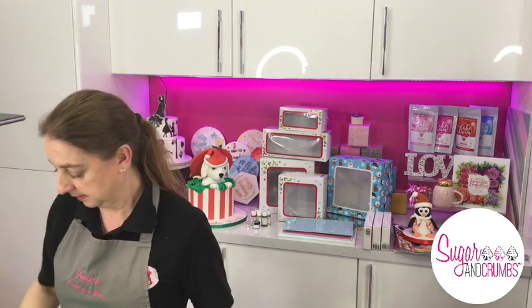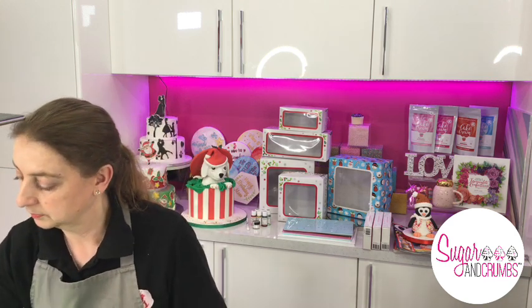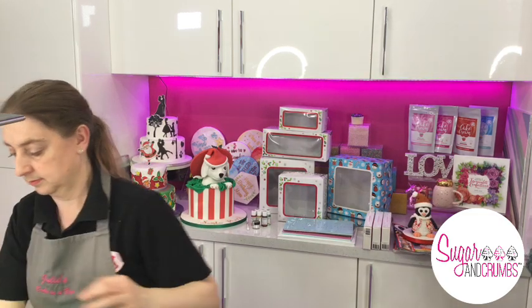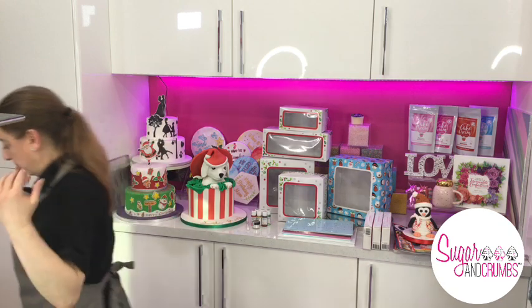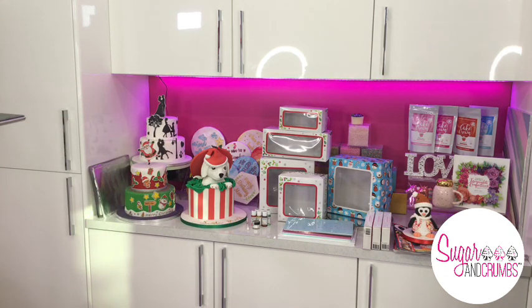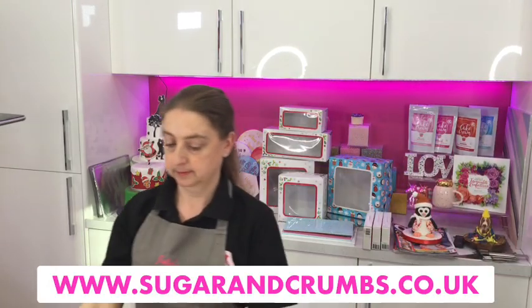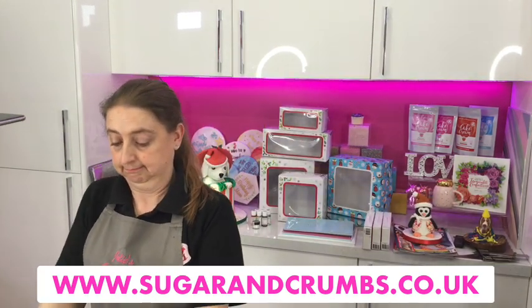Quick reminder: if you can't stay for the whole live or you've missed bits, the live is pinned to the top of our Facebook page. You can also find it on YouTube and in the Facebook Must-Haves section on the website. So you can see what Julie's doing as you shop, which is a great feature. If you want to purchase any items seen this evening, head to sugarandcrumbs.co.uk.